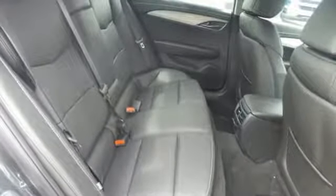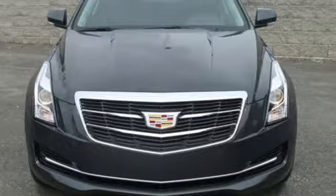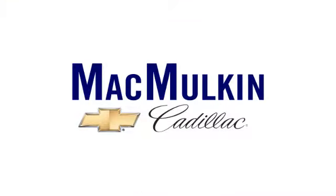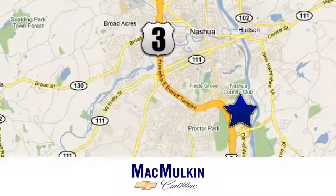This ATS is the right choice for excellence in luxury and performance. Come in for a test drive. Have it your way for price, selection, and service at McMurton Chevrolet Cadillac. We're conveniently located at 3 Marmon Drive in Nashua, New Hampshire.